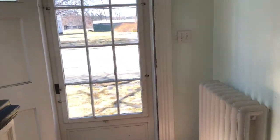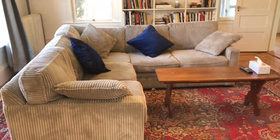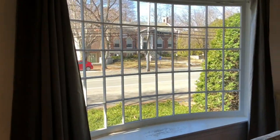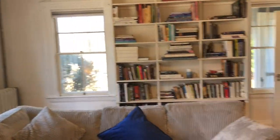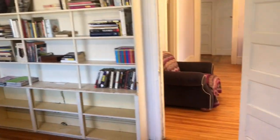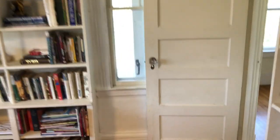Looking back out the front door — the main living room with a bay window and built-in bookcases. This door goes back to the family room, but we're going to go a different way.